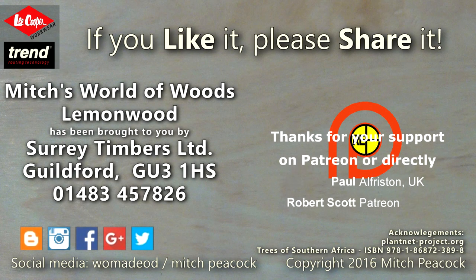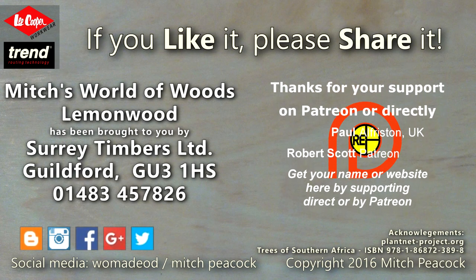If you like it, share it and why not follow me on Patreon and other social media. Cheerio!